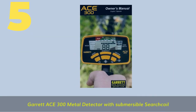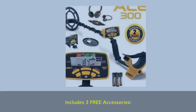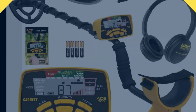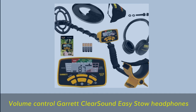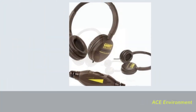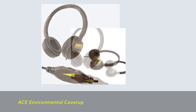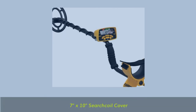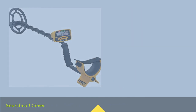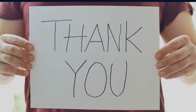Number 5: Volume Control with Garrett Clear Sound Easy Stow Headphones. Includes 3 free accessories: Ace Environmental Cover-Up, and 7-inch by 10-inch Search Coil Cover.